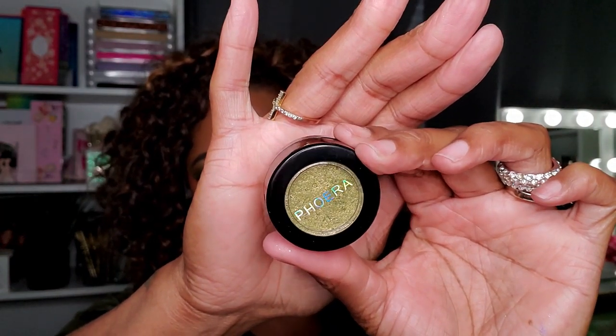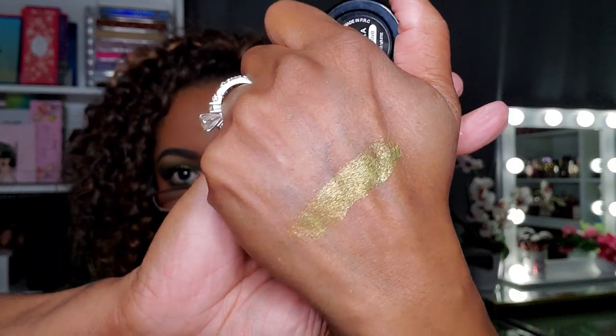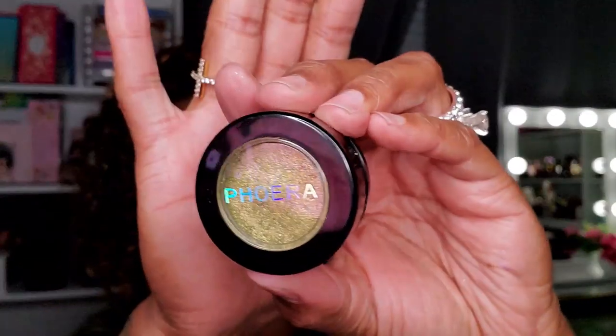This one is from Faux Era — off AliExpress — it's a really really light, goldy-green super shock shadow dupe. This is the color Olive. It's a very gold-green type shade and really pretty. These are very nice quality for super shock shadow dupes. If you can't really afford the real ones and want to try something similar, AliExpress has these from a company called Faux Era — they have all kinds of colors and shades.